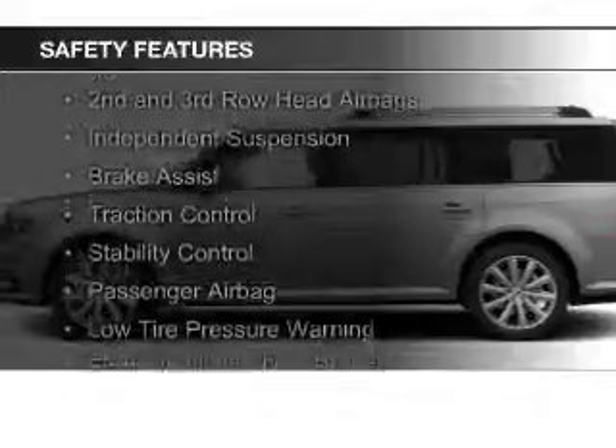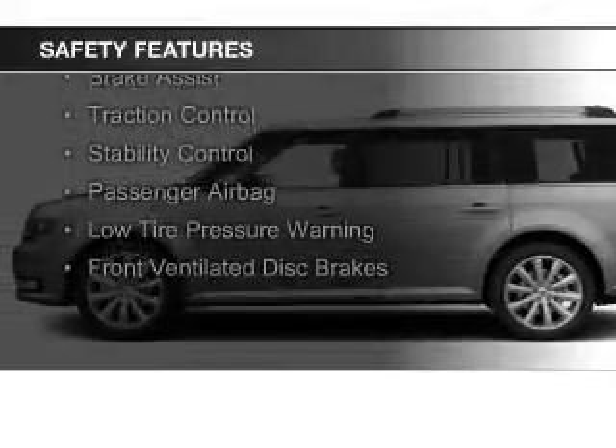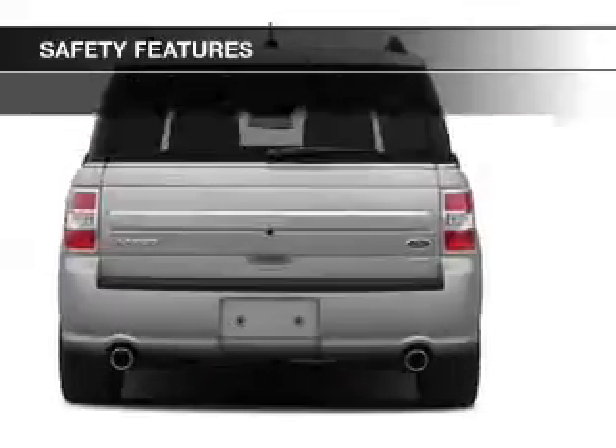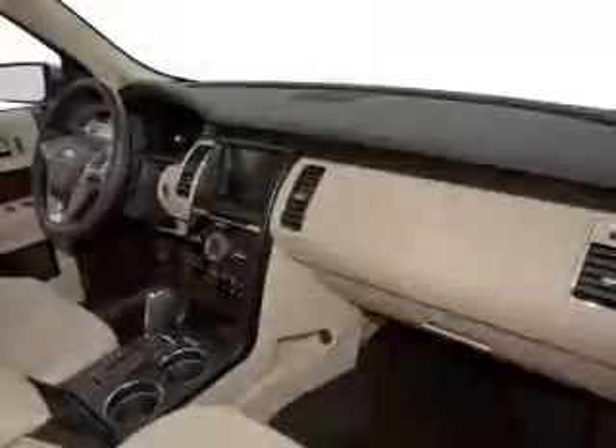Curtain head airbags, side airbags, second and third row head airbags, independent suspension, brake assist, traction control, and stability control.